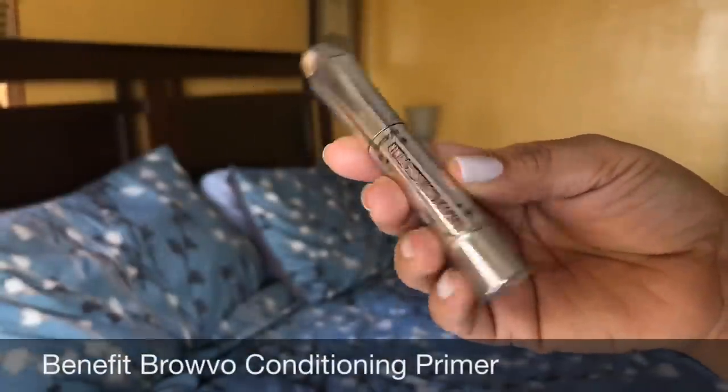I want to talk about something in terms of the brows — this is something I use almost every day that I can't live without. This is the Benefit Browvo Conditioning Primer. My girl CJ told me about this and it is so good. I don't have to use as much brow product to fill in my brows when I use this. Make sure you let it dry down because it's like a gel for your brows — it flattens them. If you try this out, I don't think you'll be disappointed at all. They have a smaller size which I actually prefer over the large. It's $12 — the larger one is $24. I like it because it's travel friendly and worth the money. If you have wild, unruly brows that stick up, highly recommend this. If you want to use less product, this is so good.